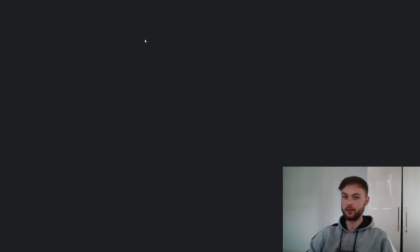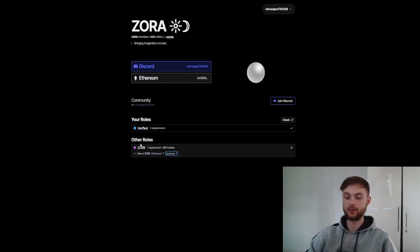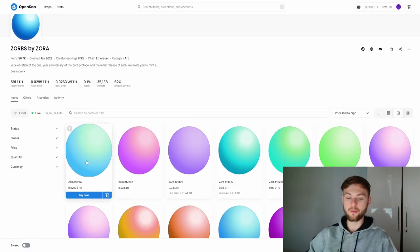Then click on the join Discord button. Once you verify your Discord and Ethereum, you want to claim your role so you will be verified in the server. If you want to get additional roles, I advise you to get the orb from OPC. When you click on that link you can see the floor for this collection is 0.03 — you can buy this NFT if you want to be fully eligible for the airdrop.